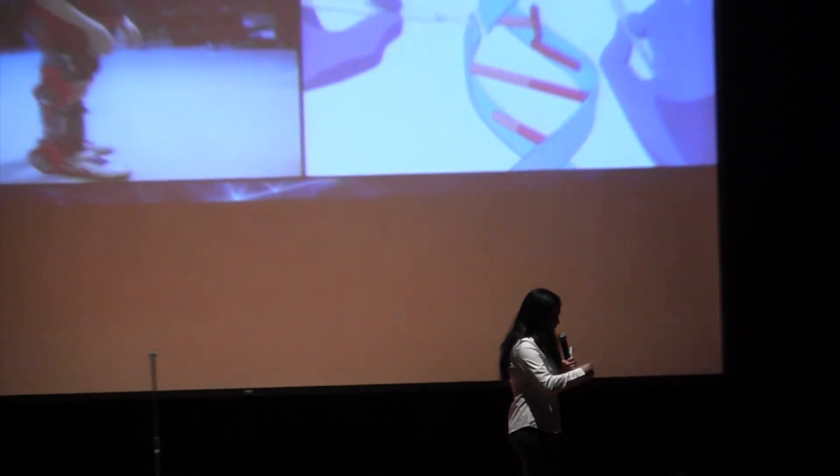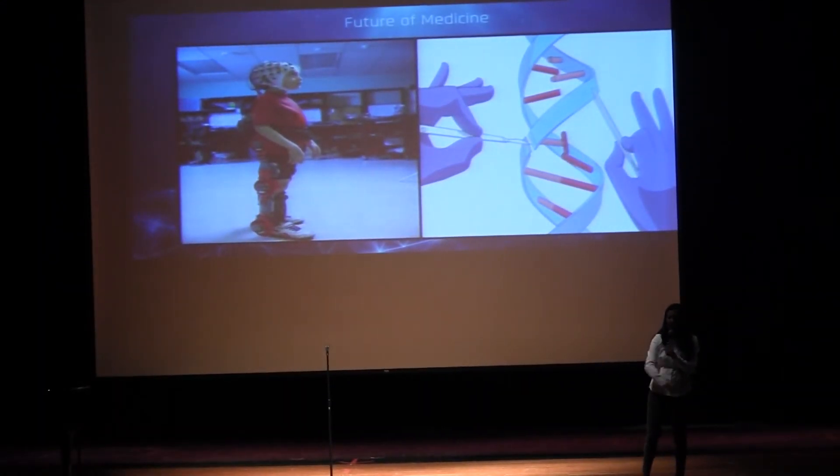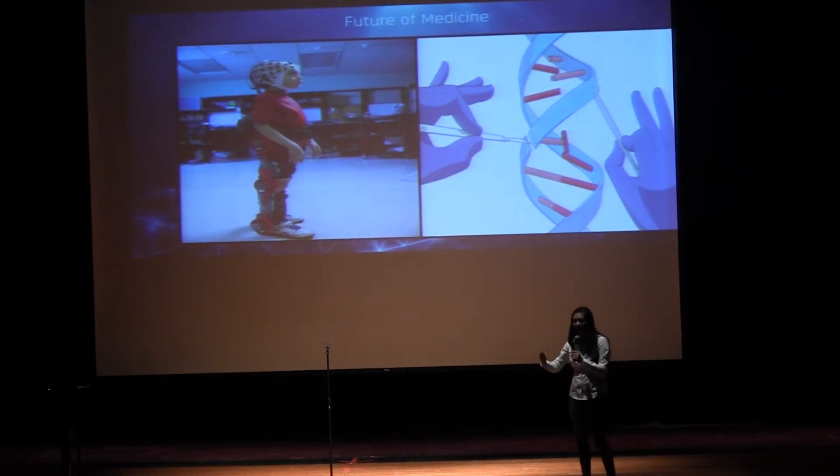I've basically discussed the past — how remarkably the medical field has advanced since our ancestors — and I've discussed the present with current remedies that are emerging. But what about the future? What does the future of medicine hold?